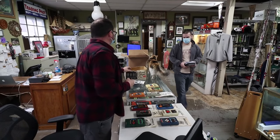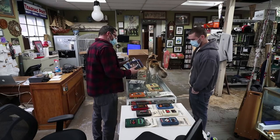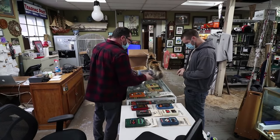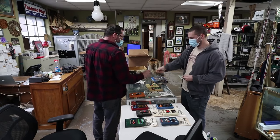Ready to check out? Yep. For Blu-rays — one Blu-ray and four DVDs, so five bucks. All right, thank you.